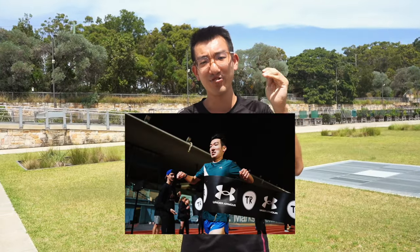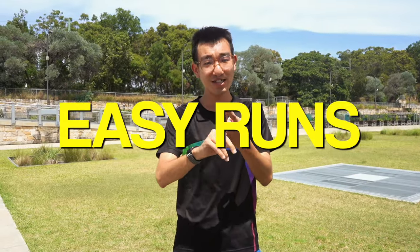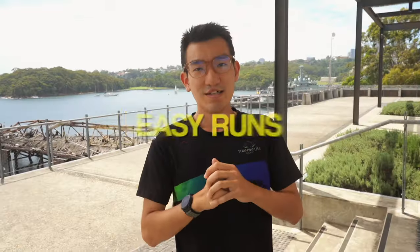On top of that base you need to develop speed. In this video the three main parts we're going to talk about are easy runs, intervals, and tempos. Those are the three pillars you have to focus on in order to run a good 5k.